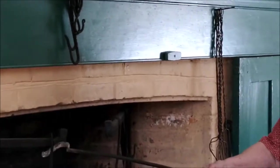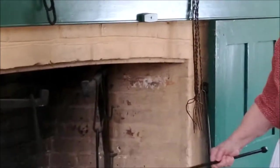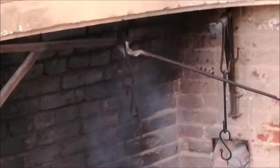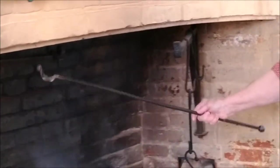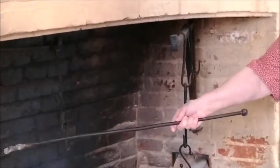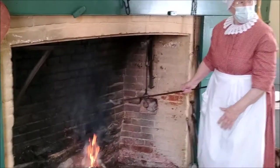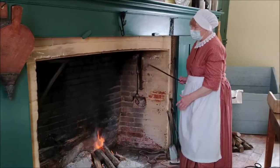We can also slide them left and right so that you are right over the fire if you need it. Or when you spread your coals, if you're doing two or three things that are hanging, you can move your simmering pot off to one side, put your griddle in the middle, and hook something else on the other side.